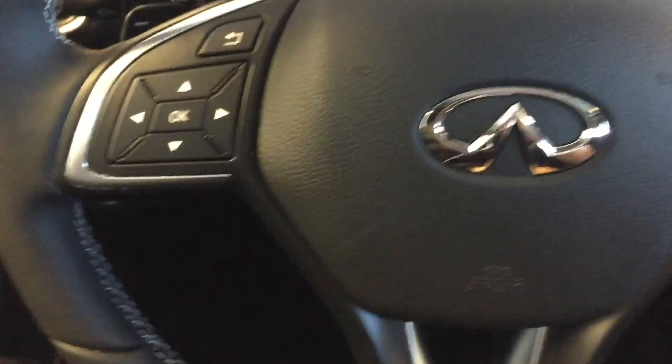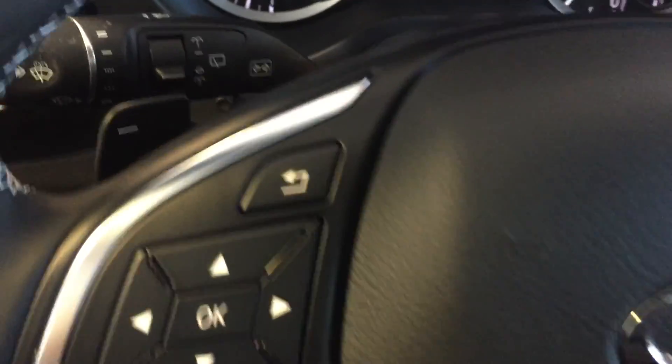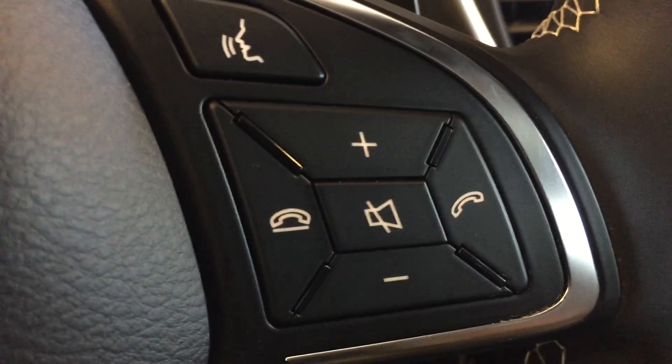Mounted on the steering wheel we have your heads up display navigation arrows, paddle shifters, hands free communication and audio controls, and keyed ignition.